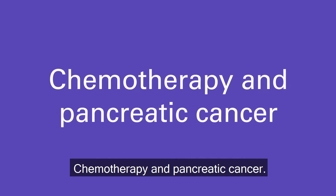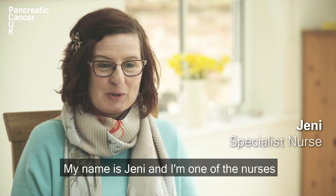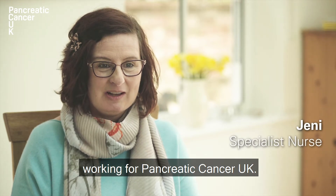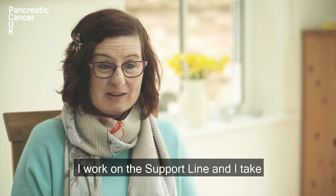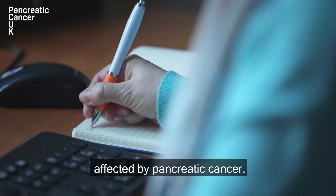Chemotherapy and Pancreatic Cancer. My name's Jenny and I'm one of the nurses working for Pancreatic Cancer UK. I work on the support line and I take calls from patients and families who are affected by pancreatic cancer.